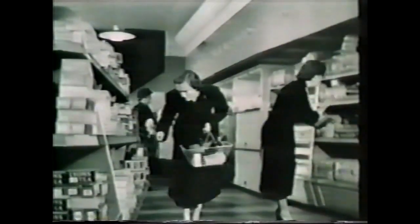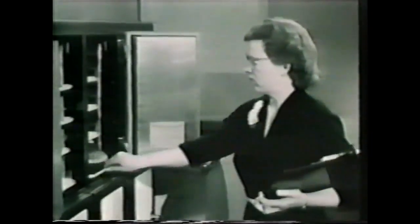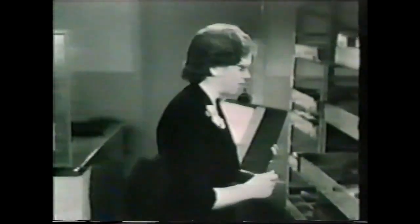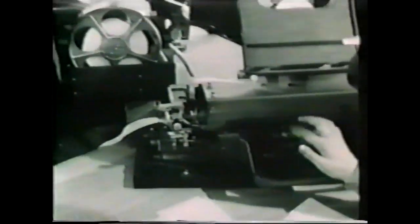Each manageress has a standing order depending on the day of the week. After lunch each day, she considers her stock, weighs up local conditions, and decides what variations — up or down — she will make to her order. She speaks by telephone to head office, where her variations are taken directly onto cards. There is no written record; what the girl hears, she punches. At the same time, a short paper tape puts in last-minute management decisions, such as occur with changes in the weather. Thus is flexibility provided.